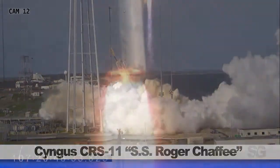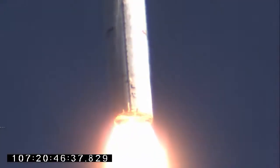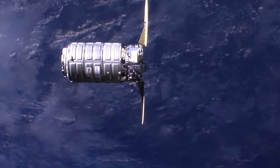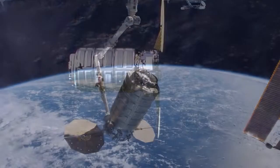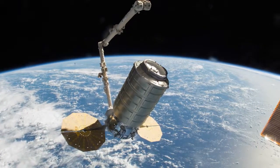Northrop Grumman's 11th contracted cargo resupply mission with NASA launched to the station on April 17th from the Wallops Flight Facility in Virginia. With its arrival two days later, the Cygnus spacecraft delivered about 7,600 pounds of science and research, crew supplies, and vehicle hardware to the Orbital Laboratory and its crew.